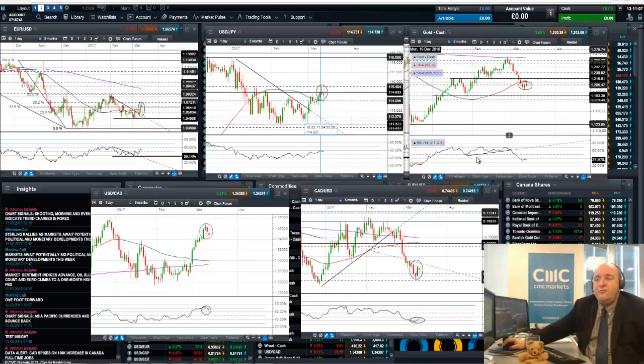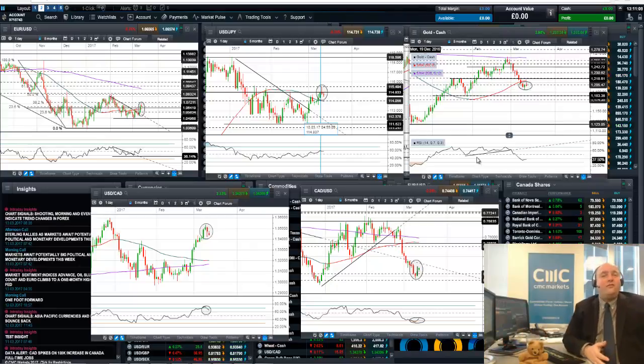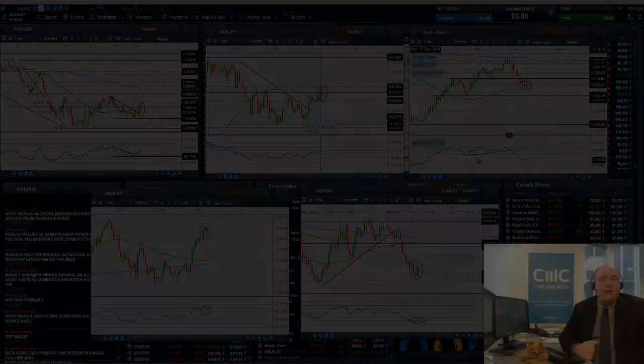We're seeing a number of patterns come together, both in terms of Western techniques — bull and bear traps, momentum signals from the RSI — and Eastern techniques: shooting stars, hammers, evening stars, morning stars. A lot is coming together to tell us that there are some pretty big trend changes underway in Forex markets.